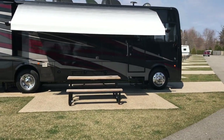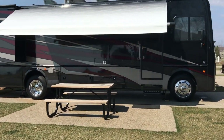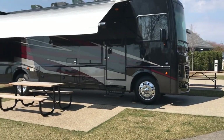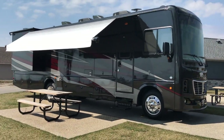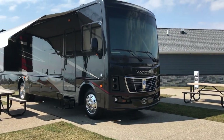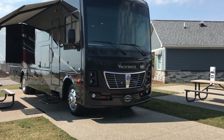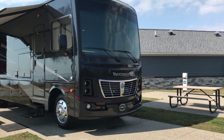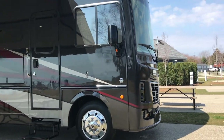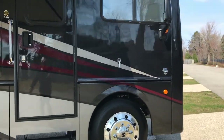We'll just hit the outside real quick and then concentrate on the inside. Of course it has the Ford F53 chassis, 22K chassis with the Ford V10 6.8 liter and the six-speed transmission. Let's go inside and take a closer look at the interior.